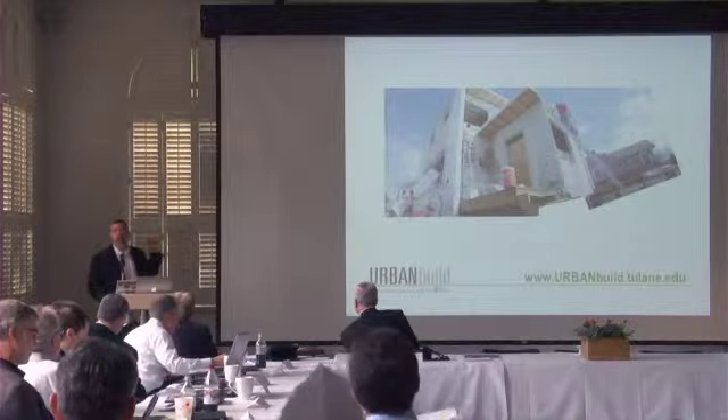I'm going to go through this quickly, and I ask that if you have any additional interest in what we're doing here, please visit our website, urbanbuild.tulane.edu, to find out a little bit more about what we do.